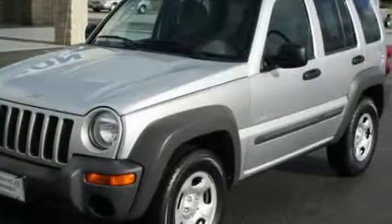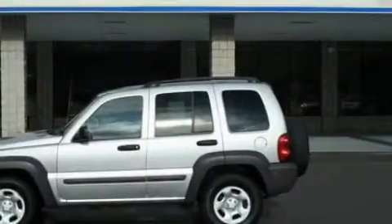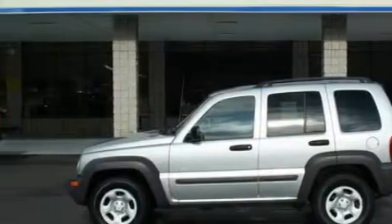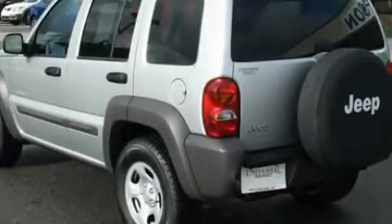Complementing this Jeep's contemporary styling is a stunning array of desirable features, which include a 12-volt power outlet, a split-folding rear seat, a CD player, driver and passenger multi-stage airbags, child safety seat anchors, and this vehicle has just over 80,000 miles.